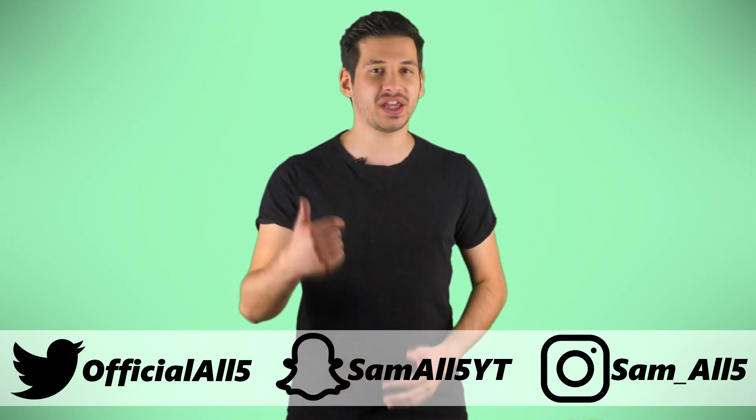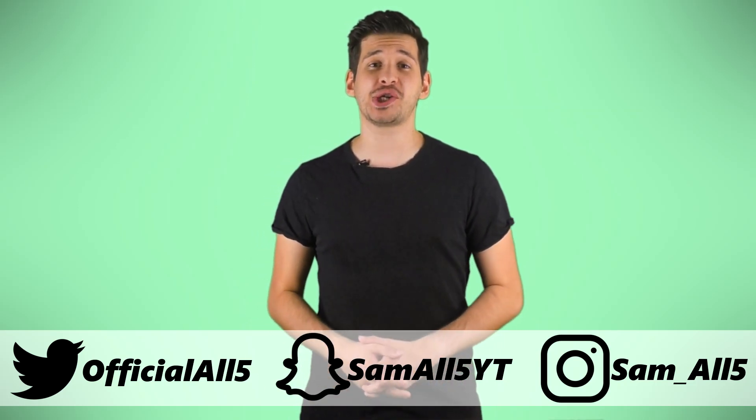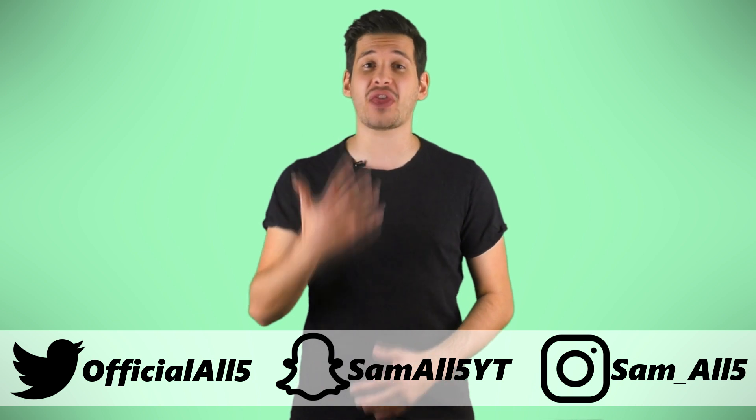Hey, what's up everyone, Sam here. So in this list I'm going to be showing you 5 crazy non-lethal weapons.